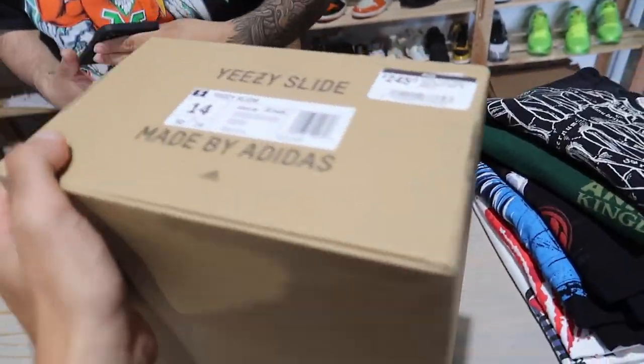I ended up trading six t-shirts for the Yeezy slides. I'm normally a size 11.5 to 12 in regular shoes, but in Yeezy slides I'm a size 14. I tried a 13 first — my foot was hitting the back — so they had a 14 and it fit way better. Size 14 is pretty difficult to find on OfferUp; literally none for sale. I paid about $1 per shirt thrifting, so effectively $6 for the Yeezy slides.